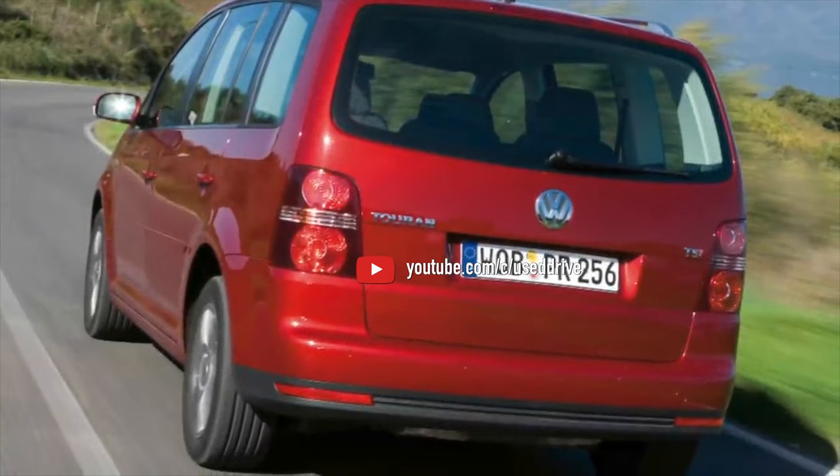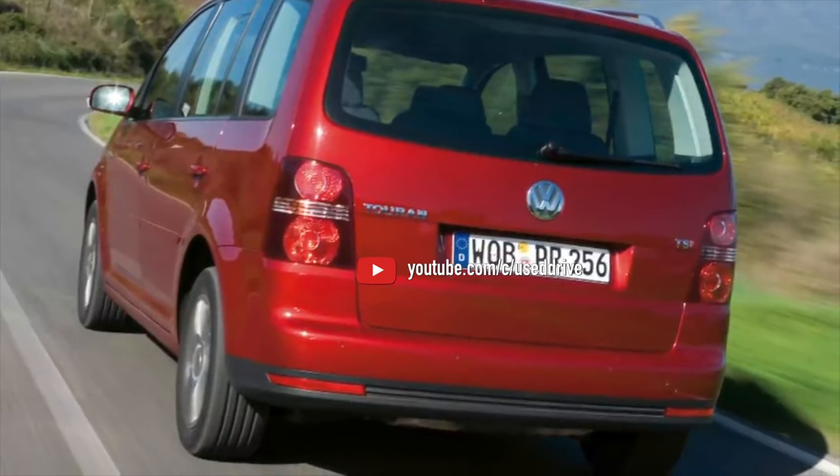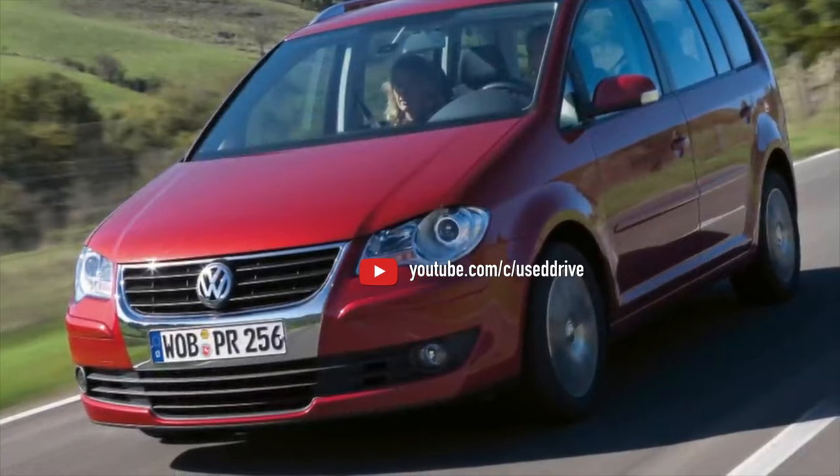With this, the overview of problems with the Volkswagen Touran is complete. If you know more or disagree with what you heard, I'm waiting for you in the comments.